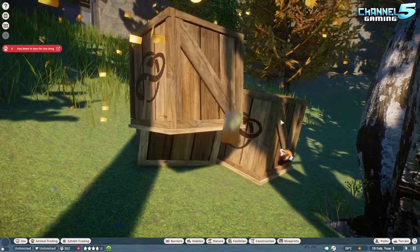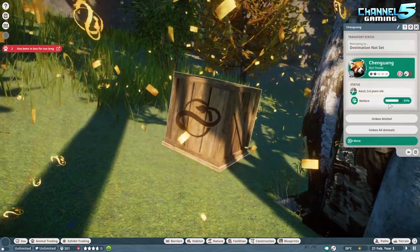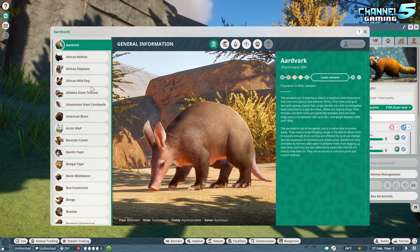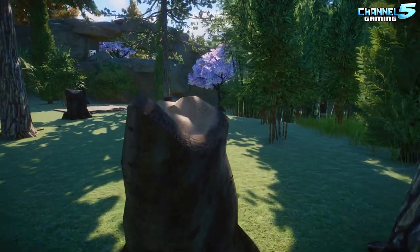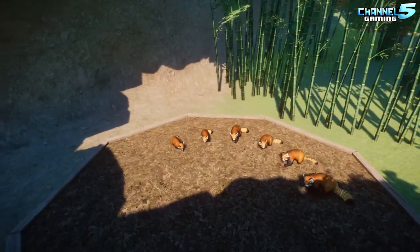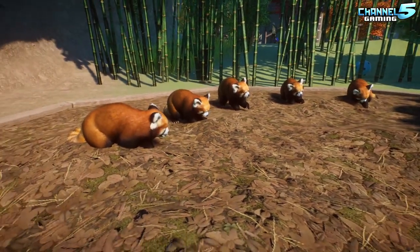How many pandas can you fit in an area? Oh wow, that's a lot. Check the barrier — must be like 10 or 11 in here. But what does the zoopedia say? One to two? That doesn't make any sense at all. They're just fine living in here with 11 of them. Maybe it's just the size.